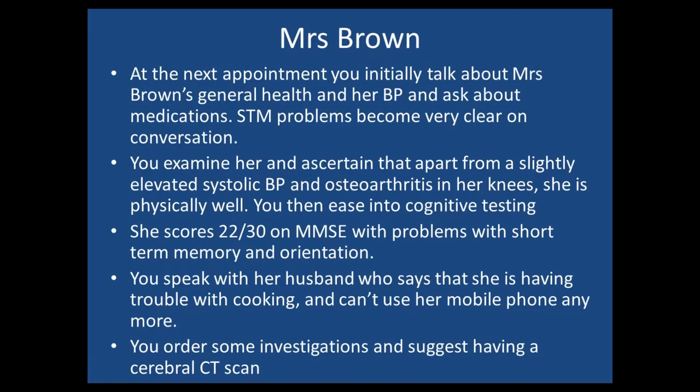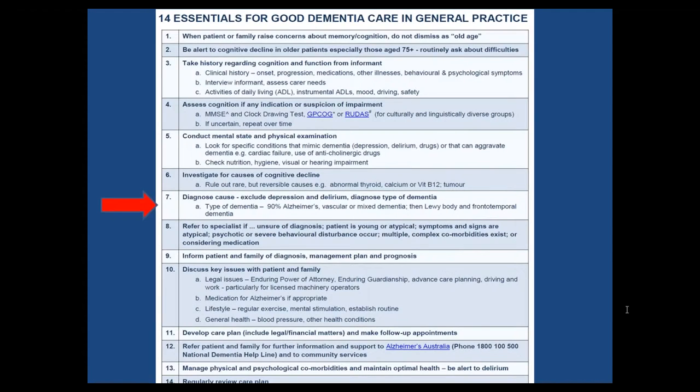What we need to do when we see Mrs Brown next is take a history and look at her cognition. You ease into it talking about her general health and blood pressure because you know she's not happy to talk about her memory. On physical examination she's got a slightly elevated systolic blood pressure. She scores 22 out of 30 — problems with short-term memory, she can't remember any of the three words given to her and has no idea of day, date, month, or even year. Her husband says she's now having trouble cooking and he's always been a little worried about her driving.